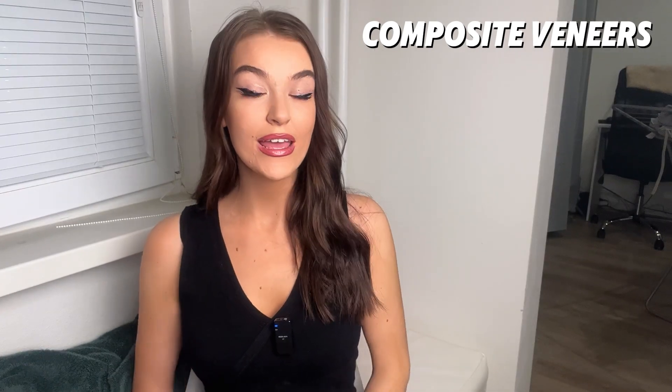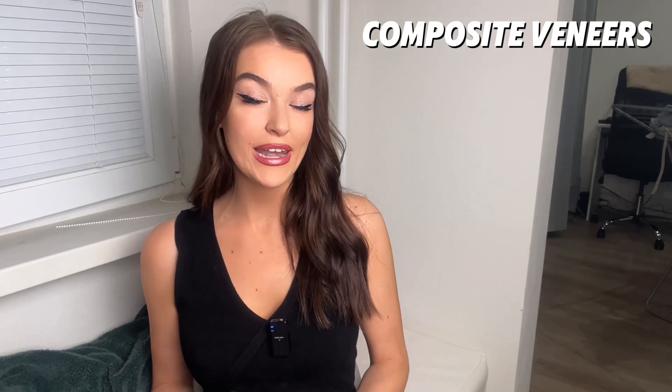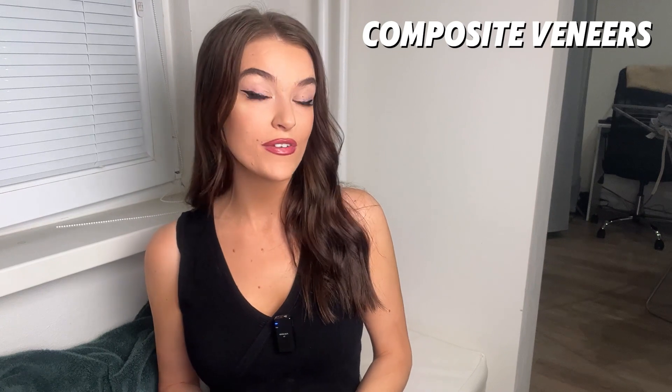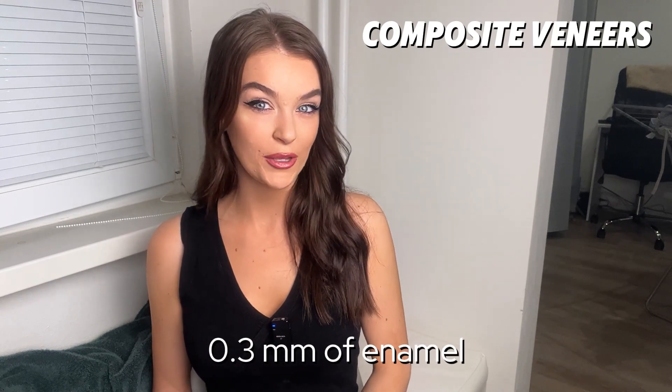Let's talk about application. Composite veneers are applied directly to the tooth by a dentist. Minimal enamel removal is required — we are trying to be as conservative as possible and not remove much of the enamel. This is around 0.3 millimetres of enamel.